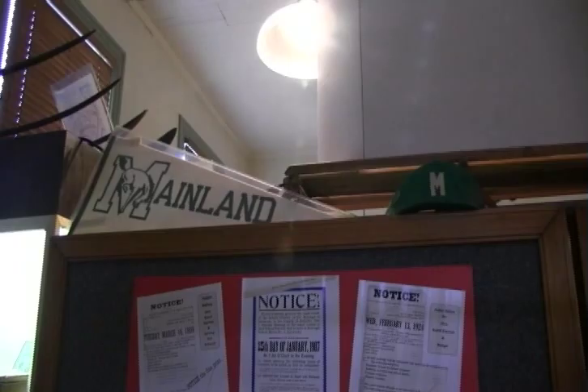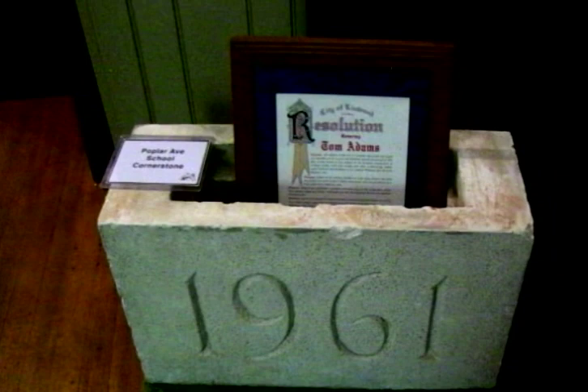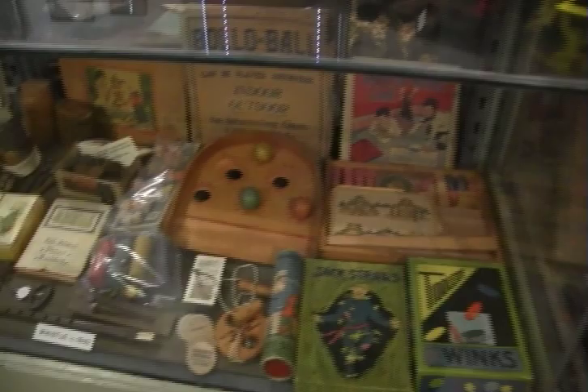In the back corner of our museum, we have a school room that has part of the original blackboards from 1873 in it, along with a lot of pictures of the schools over the years. We also have some pieces from Poplar Avenue School before they tore it down — we were lucky to grab some.